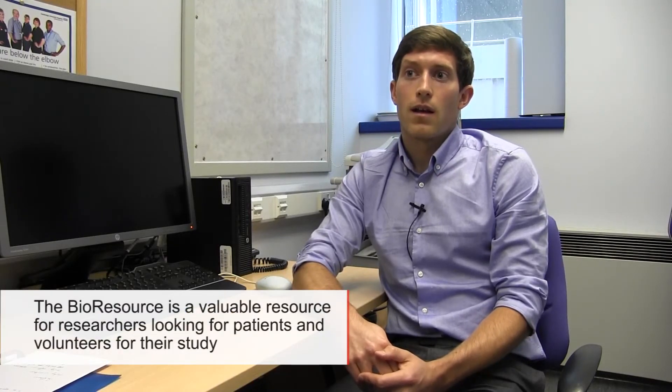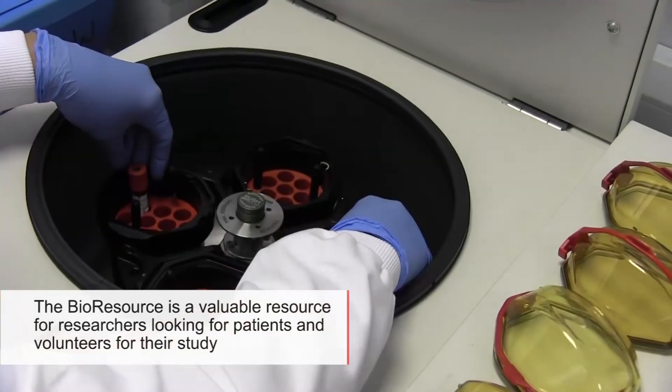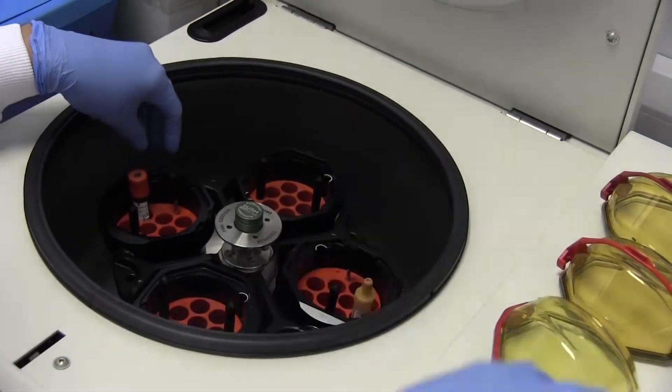The bioresource gives us access to participants who are healthy, and there's a vast number of participants involved at the bioresource, which is fantastic for us. I would definitely encourage people to sign up to the bioresource.